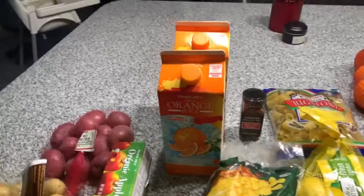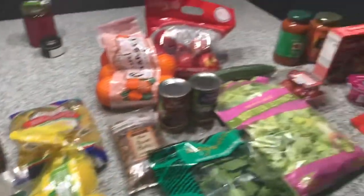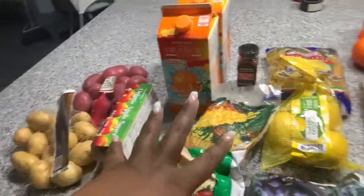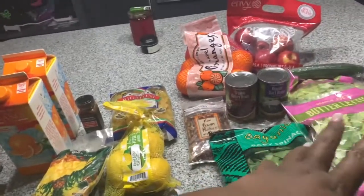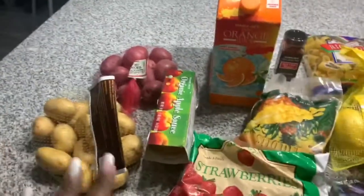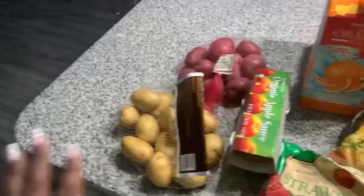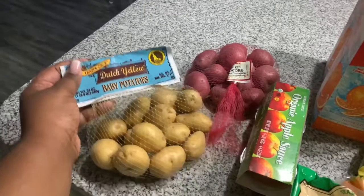Alright guys, so this is everything I got from Trader Joe's — this is the overview. What I'm about to show you are the Daniel Fast approved items, and then the ones that are not Daniel Fast approved that I'm going to have today. I'll start the fast tomorrow on Monday. First item is these Dutch yellow baby potatoes.